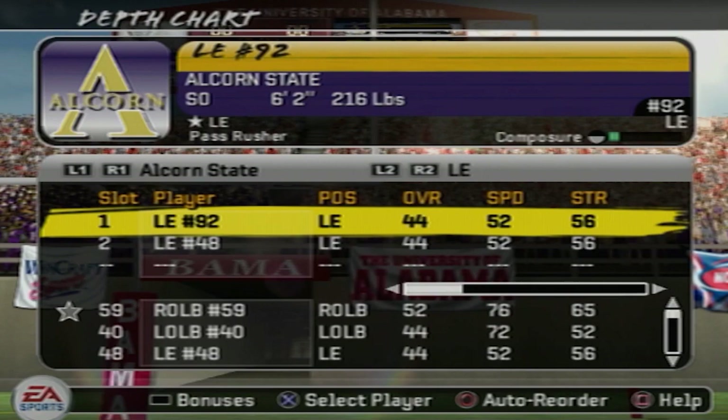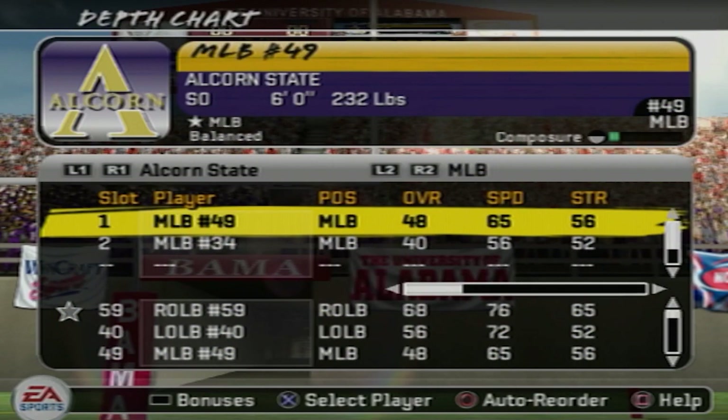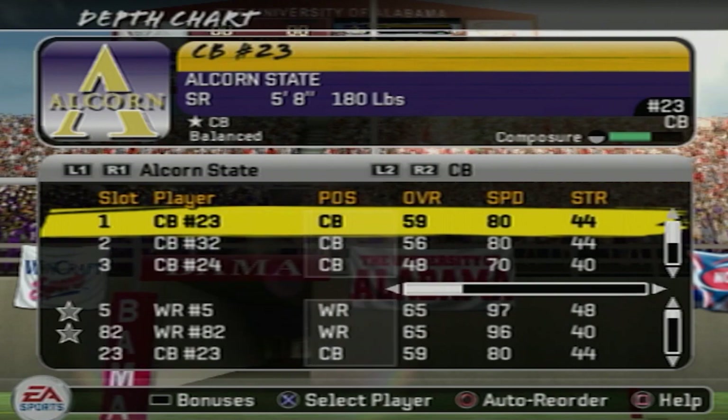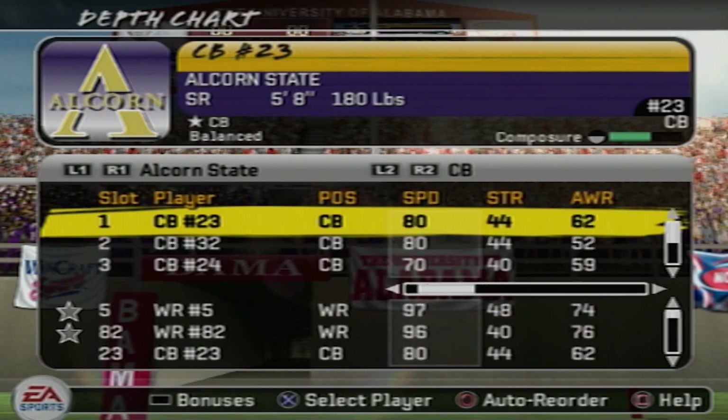Take a look at the defense — just about everybody again in the 40s and 50s. They do have some good players along the linebacker core. The left and right outside linebackers are in the 60s and 70s. Cornerbacks have speed but low overall.